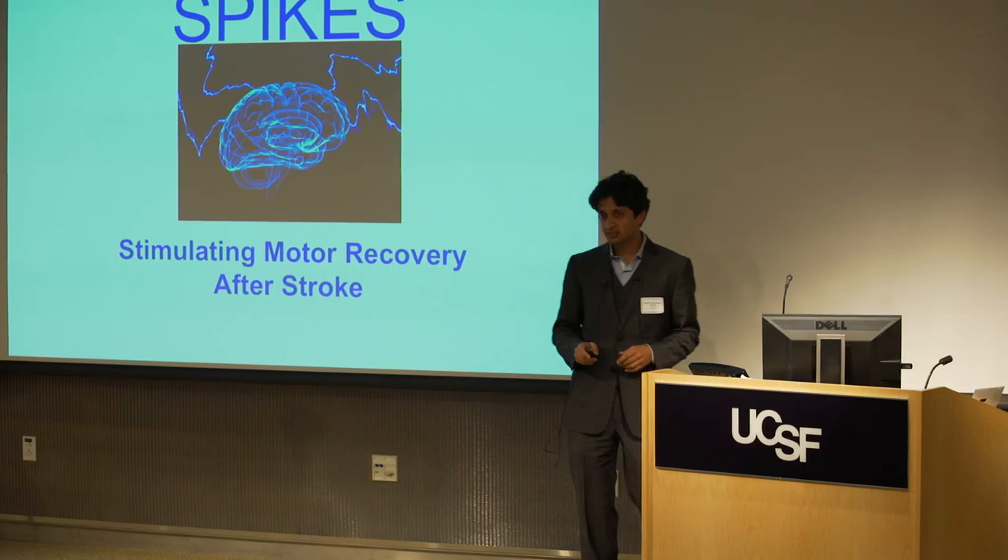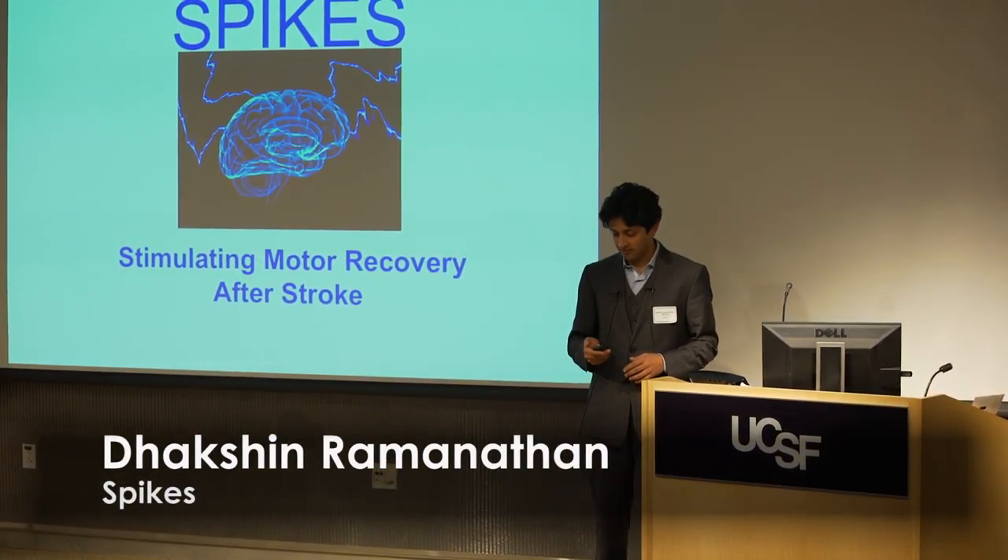We're Spikes. We're developing a new way of delivering electrical stimulation to the brain to improve motor function after stroke.